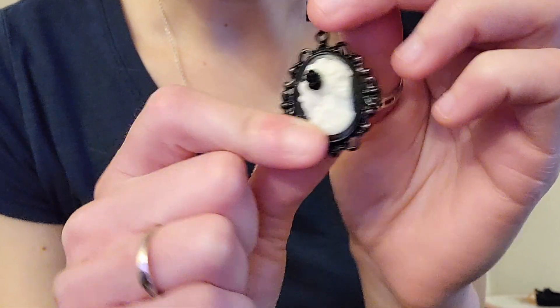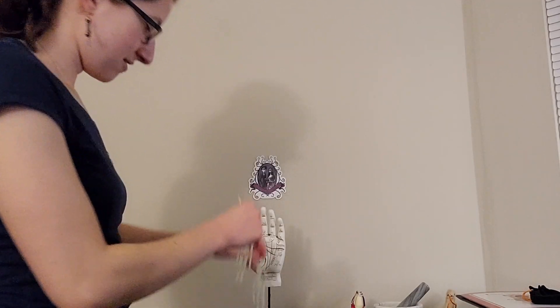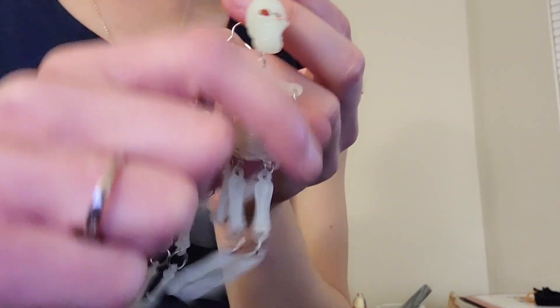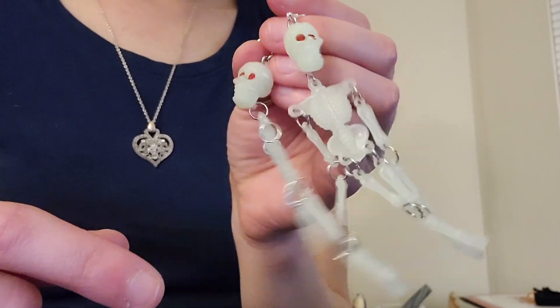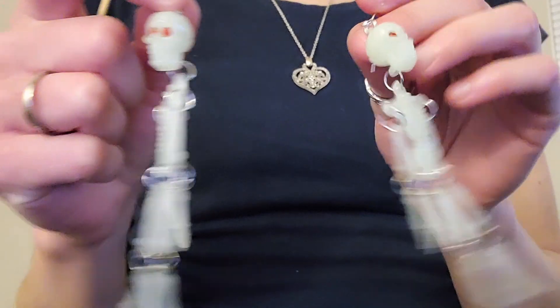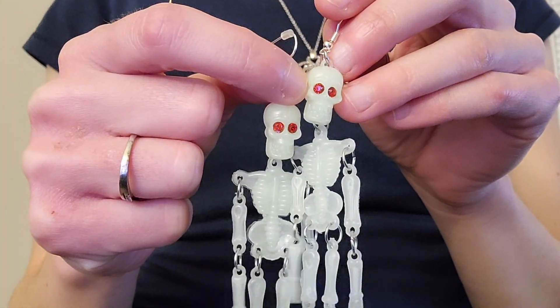Around the edges we have these beautiful black designs — very antique, very old-fashioned look — and at the top we have this beautiful little black bow. Even though it's black, like I said, it's hypoallergenic, and of course you have that little rubber piece to keep everything in place. So that's an option. I personally love wearing these on Halloween. These next ones are skeletons, just like the woman in the cameo.